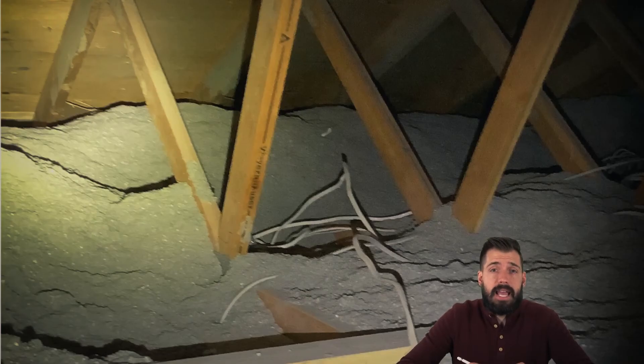If the soffit vents are blocked, the attic space may not be able to vent properly, which can make ice dams worse and cause mold growth inside the attic.